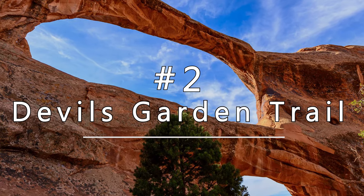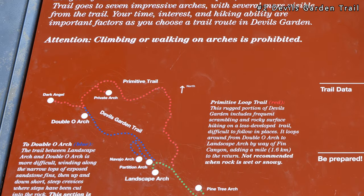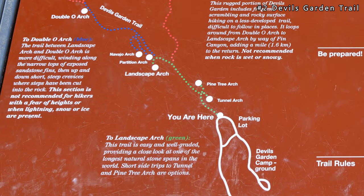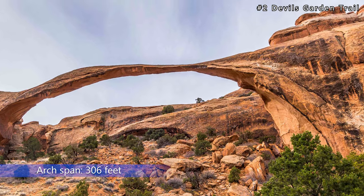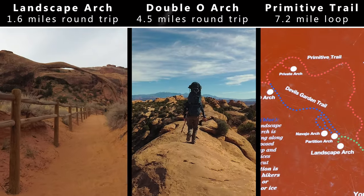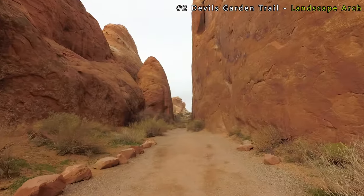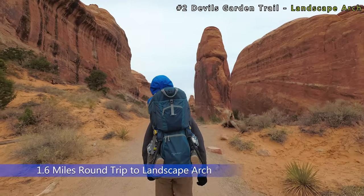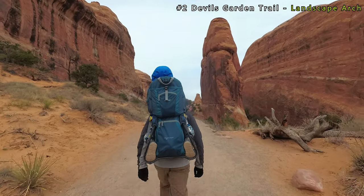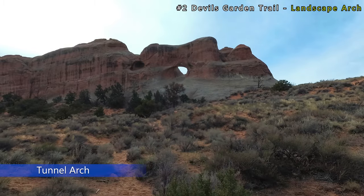Next up at number two is the Devil's Garden Trail, one of our favorite hikes in Arches National Park. This hike offers several trail variations and the opportunity to see several arches, including Landscape Arch, which lays claim to being the longest arch in North America at 306 feet. Most people take one of three trail variations and they all start from the Devil's Garden parking lot. The first option is just hiking to Landscape Arch, which is 1.6 miles round trip. It's an easy trail and you're able to see a couple other arches on the way. Be sure to check out Pine Tree Arch and Tunnel Arch on a short side pass near the beginning of the trail.